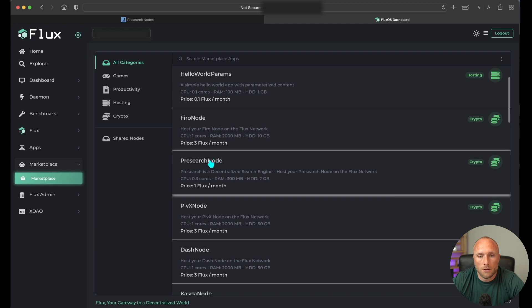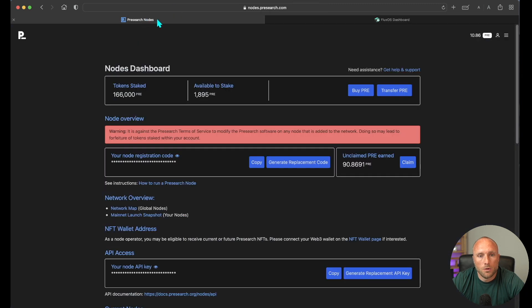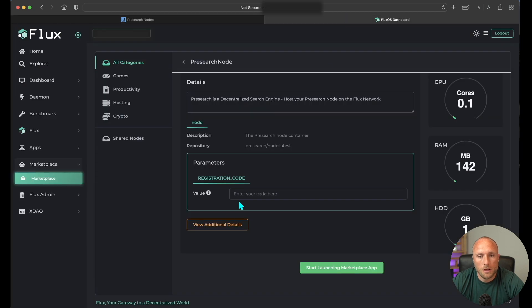Click on Presearch node. Then it'll ask for your Presearch registration code. You can get that from your Presearch node dashboard — click your node registration code and click Copy. Make sure you're not copying your API access key; I've done that in the past when setting up Presearch nodes and it makes it not work. Copy your node registration code and then paste it in your Flux OS dashboard.